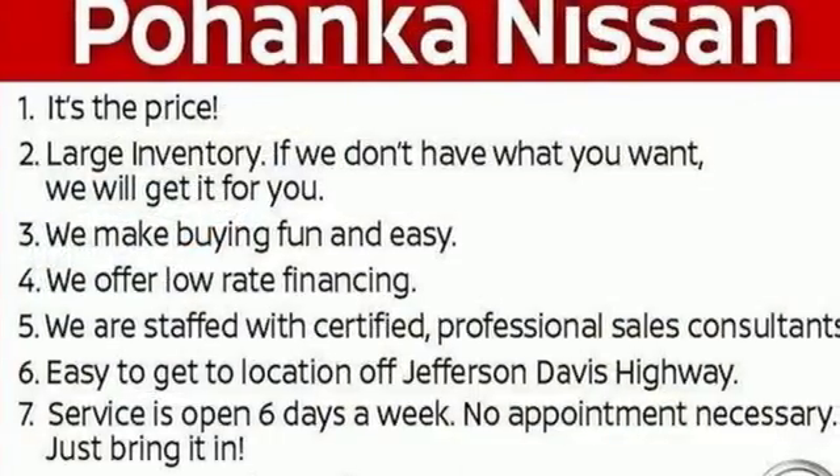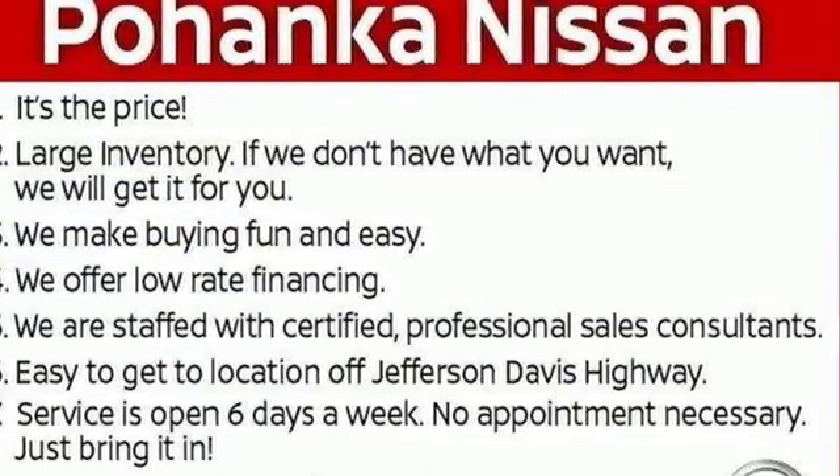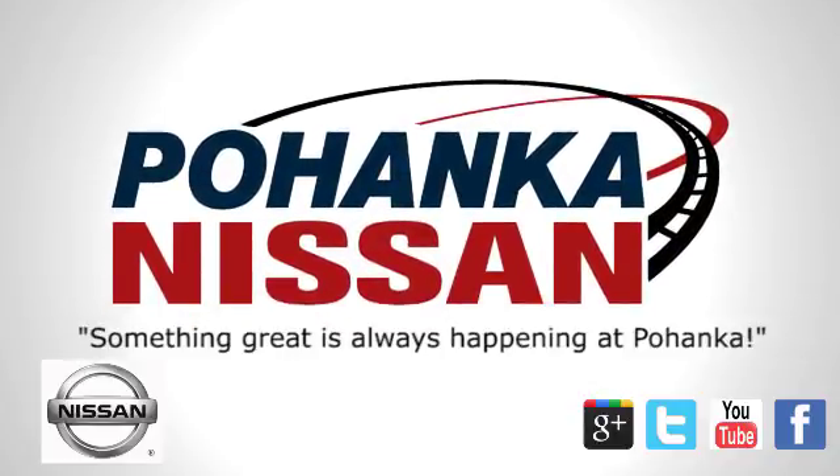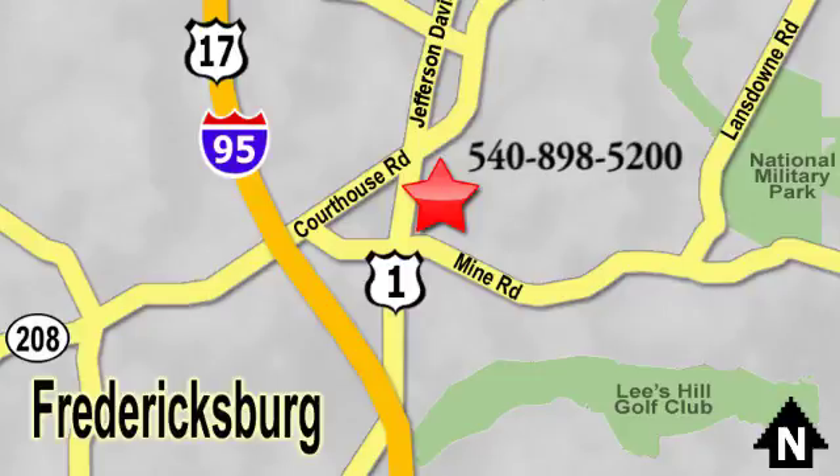Take to the road in this exquisite Nissan Murano today. Welcome to Pohenka Nissan in Fredericksburg. Something great is always happening at Pohenka, located on Route 1 in Fredericksburg, Virginia.